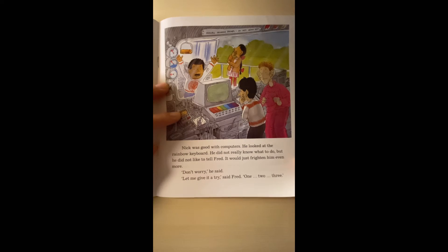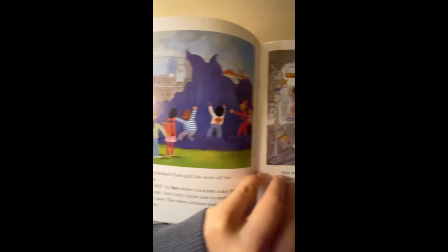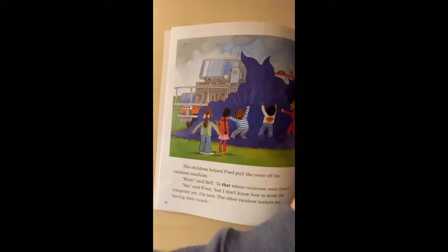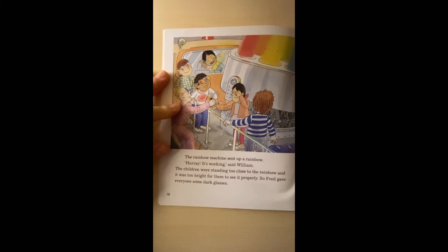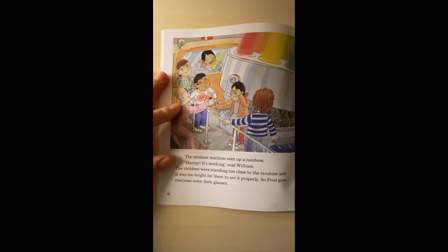'Don't worry,' he said. 'Let me give it a try,' said Fred. One, two, three — the Rainbow Machine sent up a rainbow. 'Hooray, it's working!' said William. The children were standing too close to the rainbow and it was too bright for them to see properly, so Fred gave everyone some dark glasses.